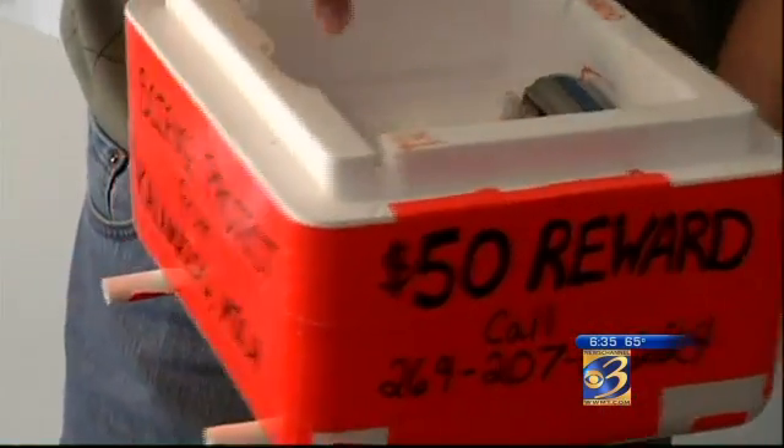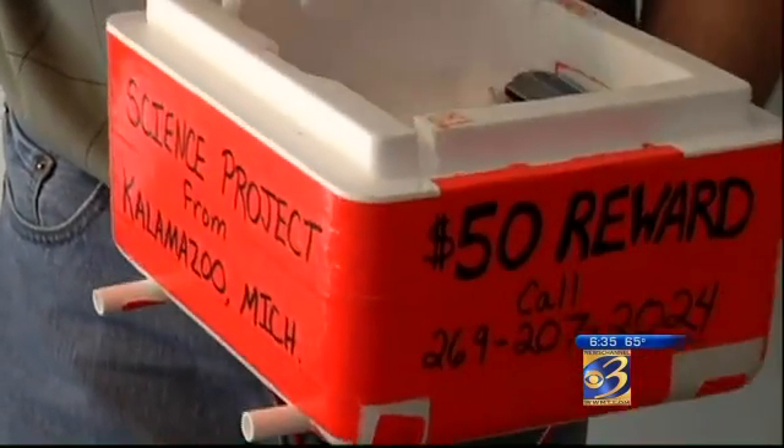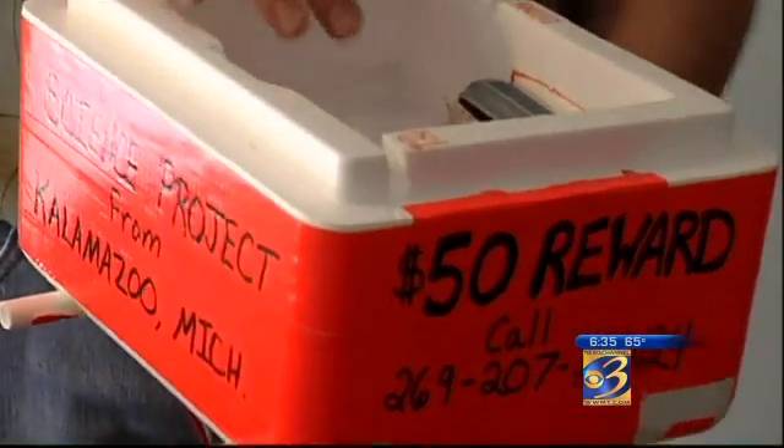Just in case they do lose track of the pack, the Gilberts have included a $50 reward for anyone who finds it and returns it.